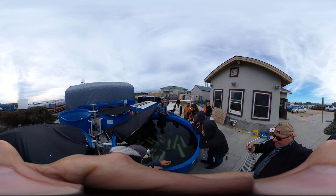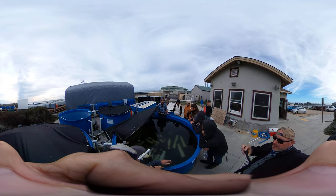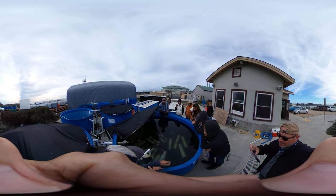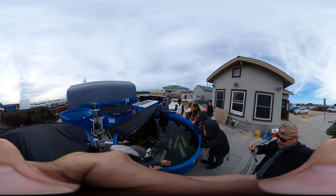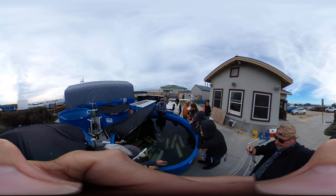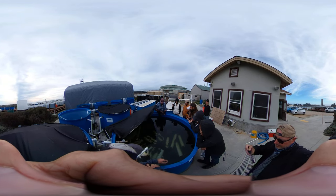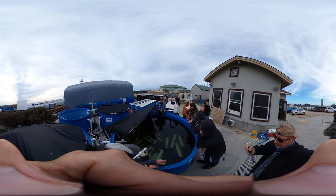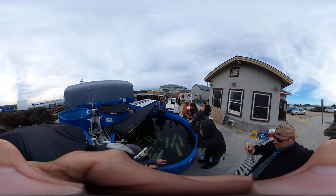How old is one of those guys in your hands, roughly? So they can live — they've been recorded to be 18 years old. This one, based on the length, is probably like 11. And they become mature after four years.